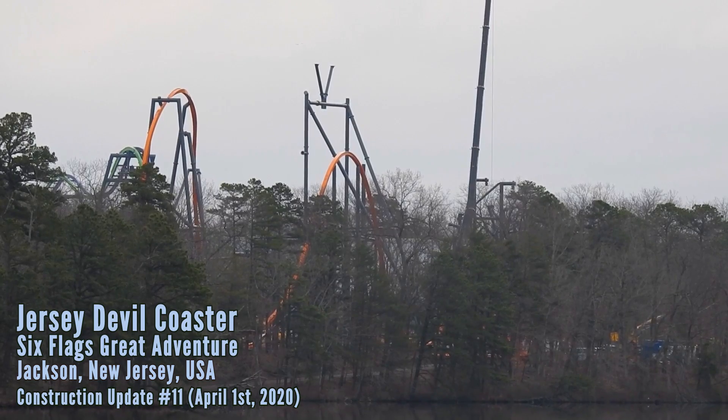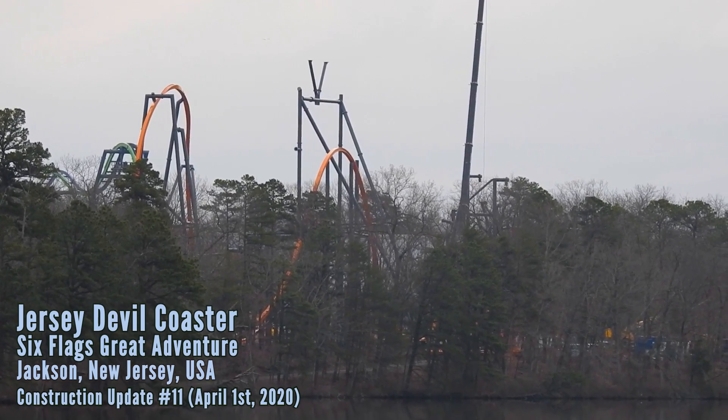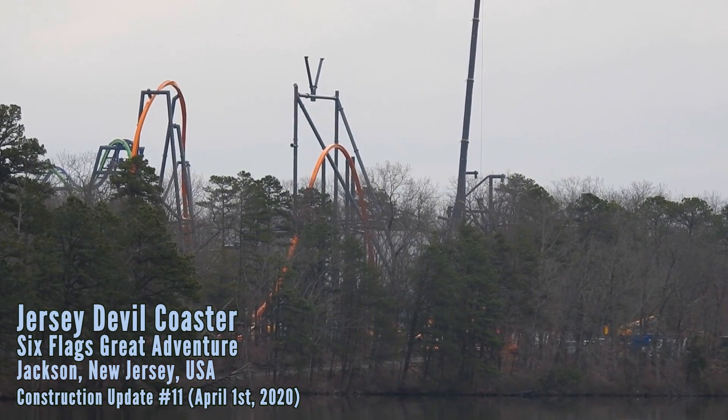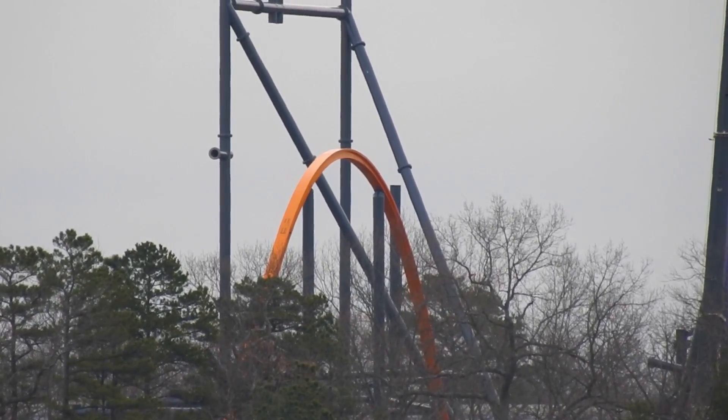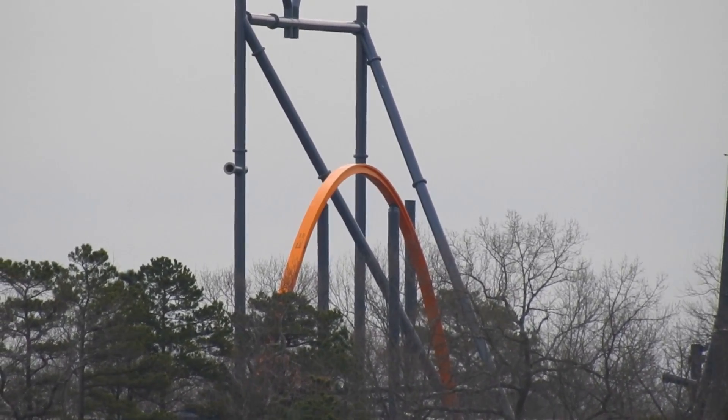Good morning Coaster Spotters and welcome back to Prosser Town Lake for another update of Jersey Devil Coaster at Six Flags Great Adventure. This is construction update number 11 and it is April 1st, 2020.